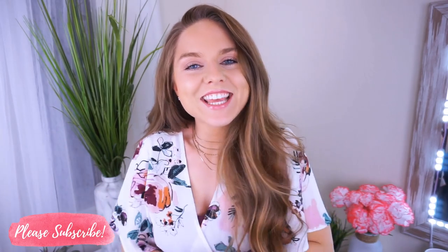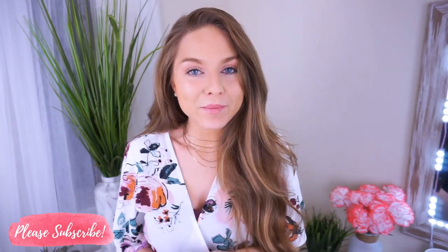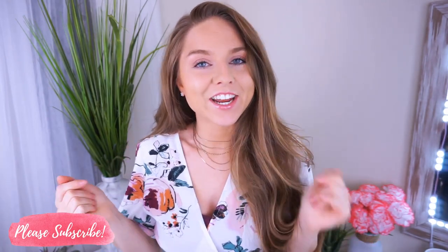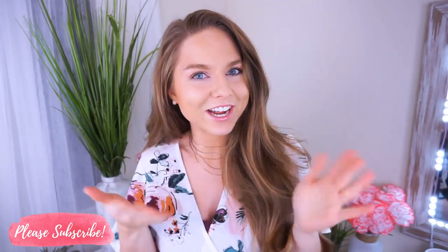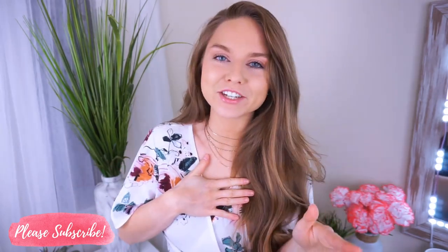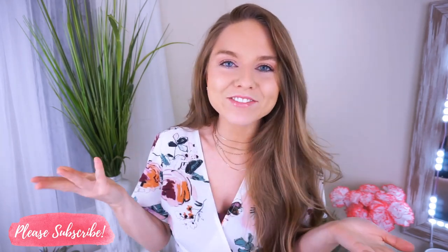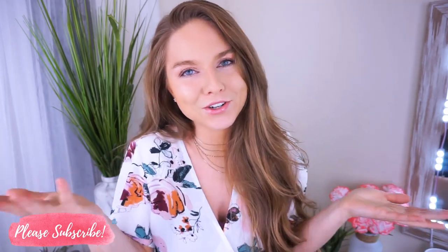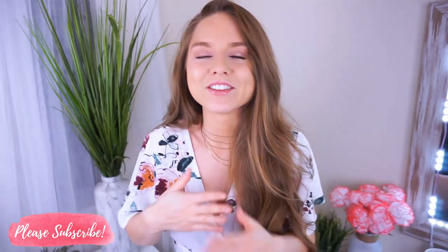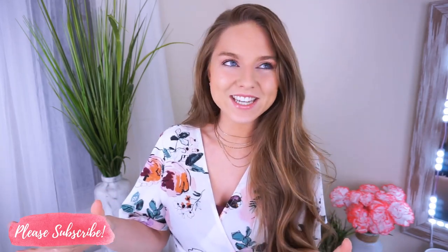Hey everyone, welcome back to my channel. Thanks so much for taking the time out of your day to watch my video, I really appreciate it. So today we are talking about style mistakes. I feel like on my channel I'm always talking about the style do's, but never really the style don'ts. Everything I'm going to share in this video I've done multiple times over and over again in the past, but I didn't really know. If you don't know any better, if you don't catch it yourself, how are you supposed to know? So I really hope you guys can learn from my mistakes and learn how to avoid some of these fashion mistakes.